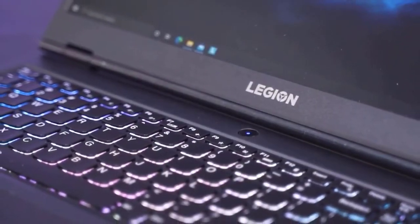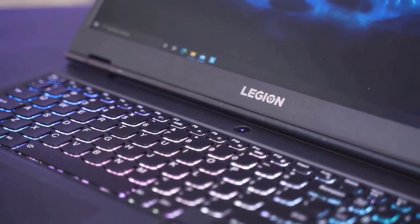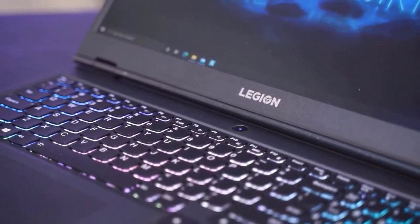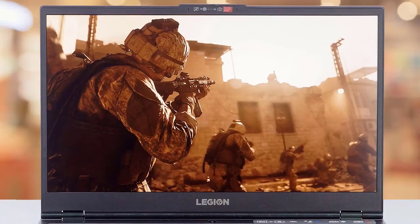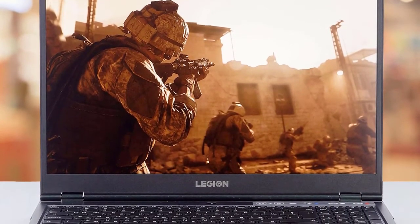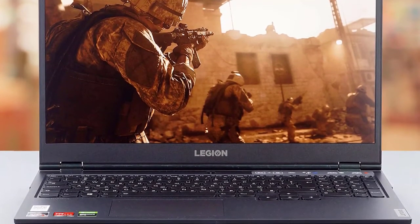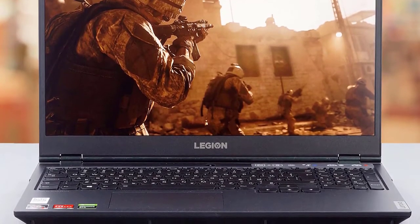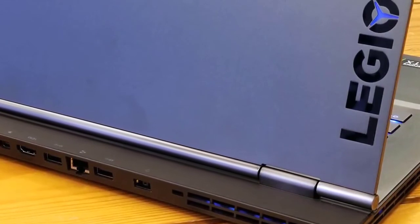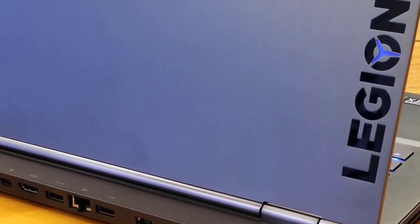Lenovo put some large and very grippy rubber feet on the bottom that do an excellent job at keeping this anchored on the desk. The Legion 5 highest specced variant features a Ryzen 7 4800H processor, 16GB of DDR4 RAM at 3200MHz in dual channel, 512GB of SSD storage, the NVIDIA GTX 1650 GPU, and the Radeon Vega iGPU, with the ability to seamlessly switch between them based on load. You can disable the Vega GPU from the Vantage app, linking the internal display straight to the NVIDIA GPU and minimizing input lag.